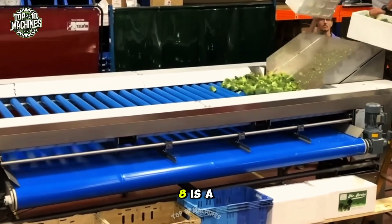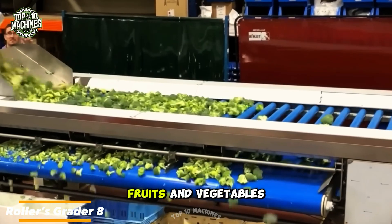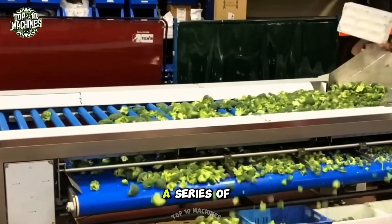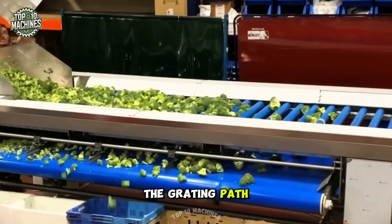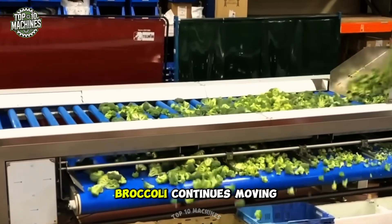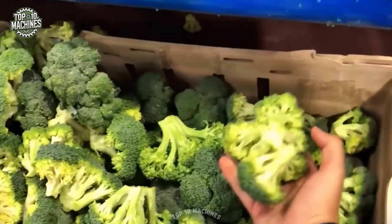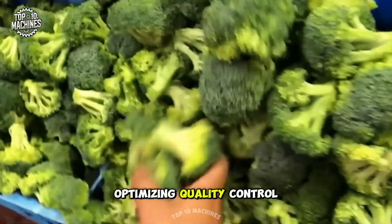The roller grader aid is a highly adaptable machine designed for sorting and grading a variety of fruits and vegetables, including broccoli. As broccoli enters the system, a series of spiral-pattern rollers gently transport it along the grading path. Smaller, lighter pieces naturally fall through the gaps between the rollers, while larger, heavier broccoli continues moving forward to the designated collection point, ensuring accurate sorting and optimizing quality control.